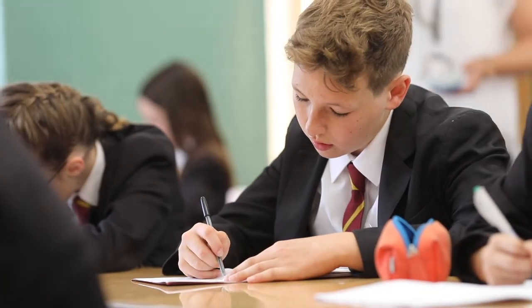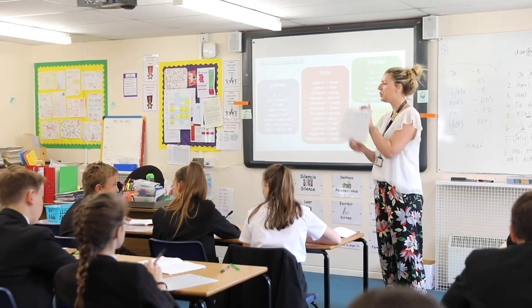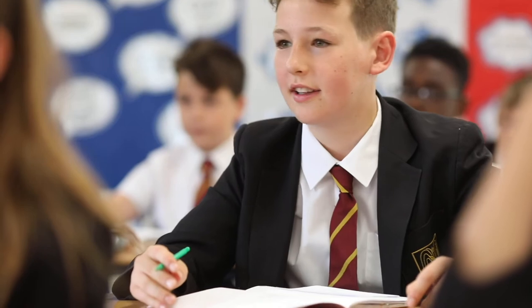At Bassingbourne, students in Year 7 study either French or Spanish, and this is decided by the group that they're in. Students continue to study this language for Year 7 and 8 before they make their GCSE option choices.